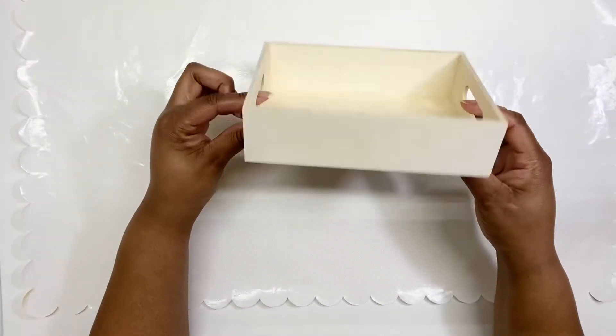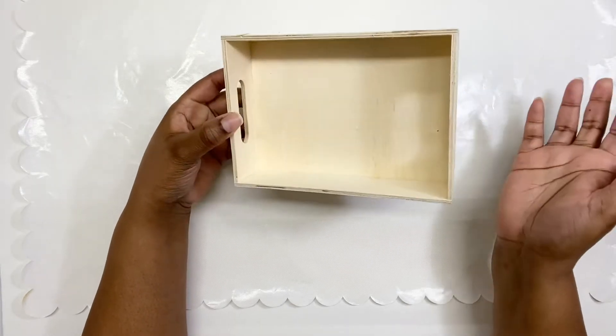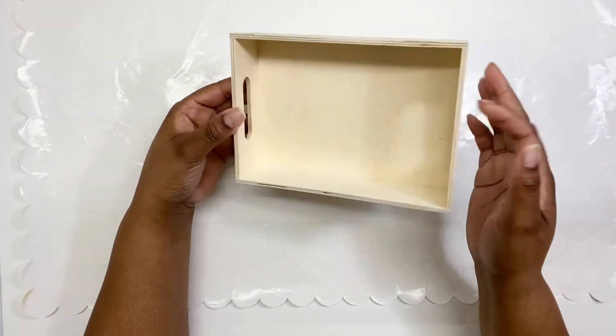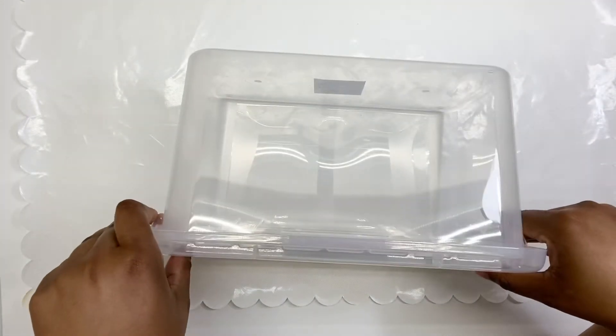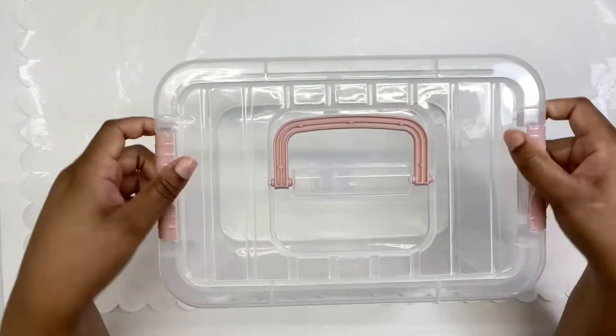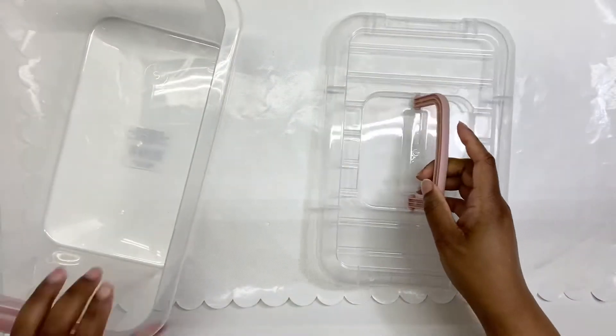Another crafty item I grabbed was this wooden tray — I think I grabbed two of these. These are just good for all types of crafting or storage. Speaking of storage items, look how big this bin is that I grabbed!